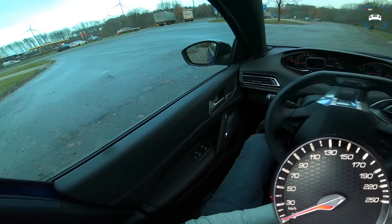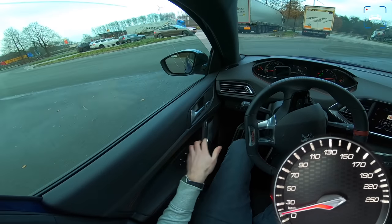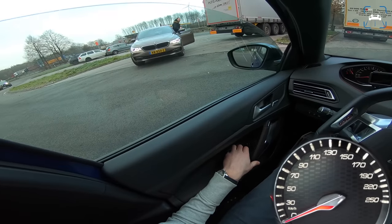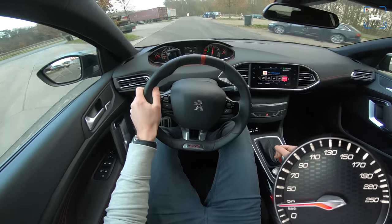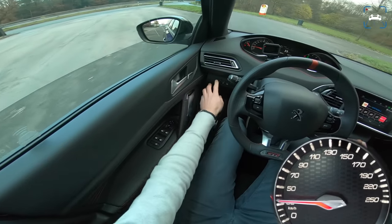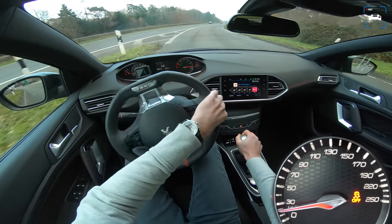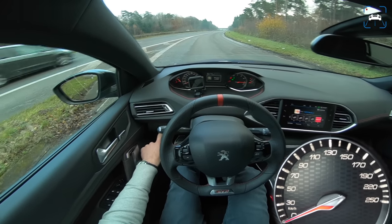I haven't actually driven this today — Martijn drove it to the Autobahn. The clutch is really light and the gearbox is very light when changing gears, so I have to get used to that a bit. Let's do a little launch — traction control off.